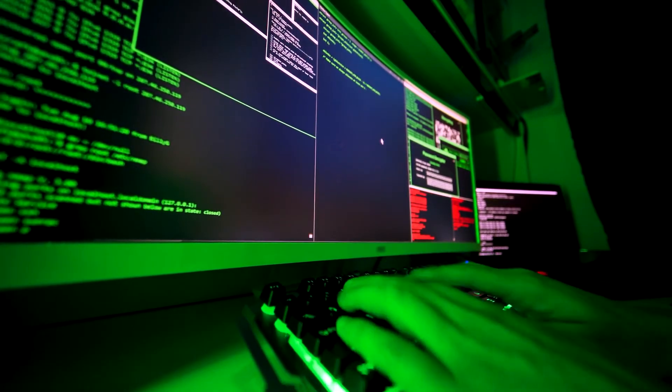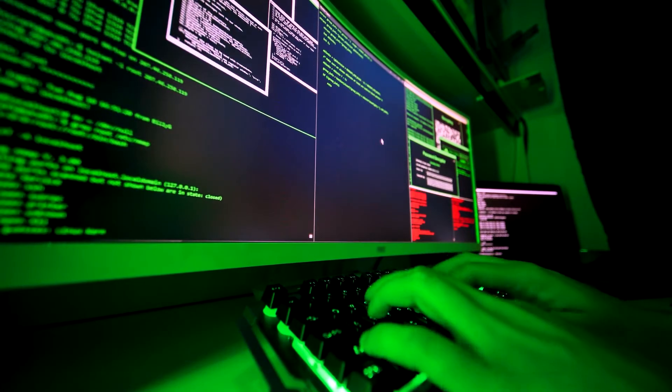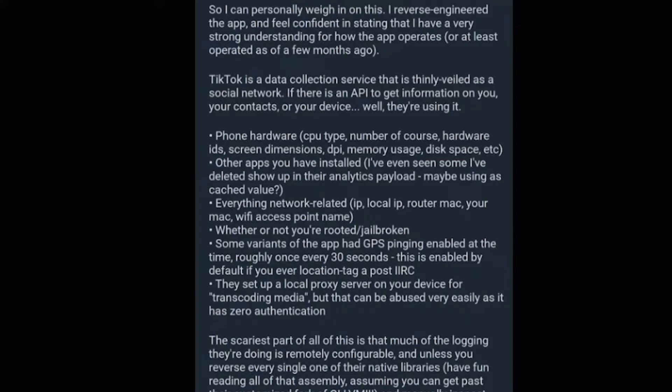This is from a user on Reddit listing all the issues. Someone who reverse-engineered the app — at least a few months ago, who knows what's changed — says TikTok is a data collection service as thinly veiled as a social network. If there's an API to get information on you, your contacts, or your device, they're using it: phone hardware information, other apps you have installed, everything network-related, everything on your Wi-Fi, whether or not you've jailbroken your phone. Some variants of the app have GPS pinging enabled, meaning they know where you are every 30 seconds.